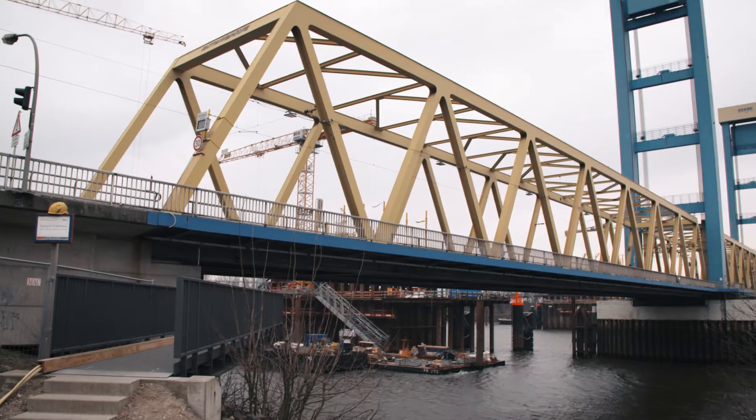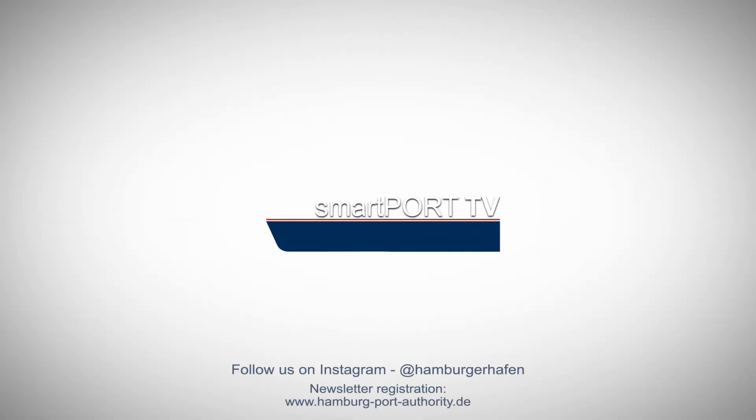And if you'd like to stay up to date with everything happening in the Port of Hamburg, you can now subscribe to our newsletter. You can find it at www.hamburgportauthority.de or follow us on YouTube and Instagram. So, as they say in Hamburg, Tschüss!